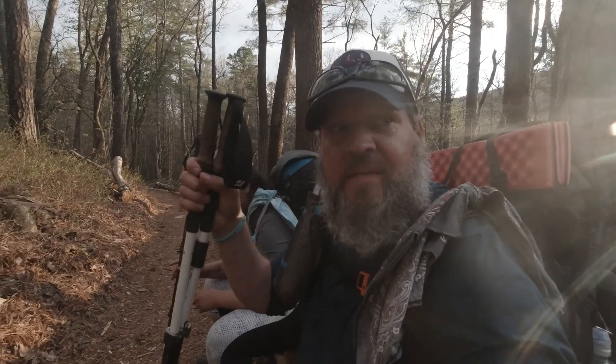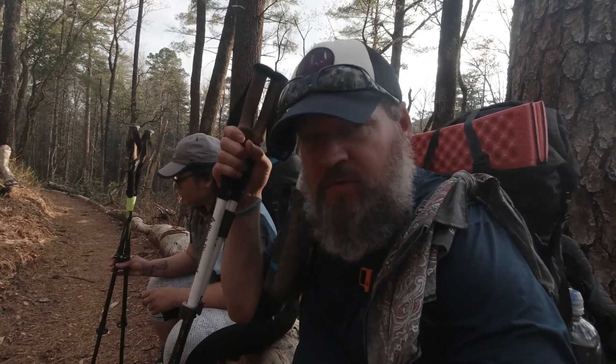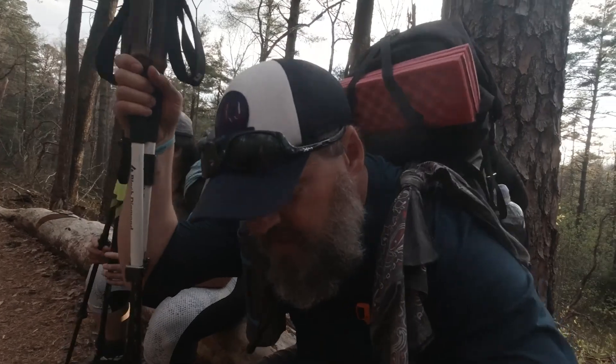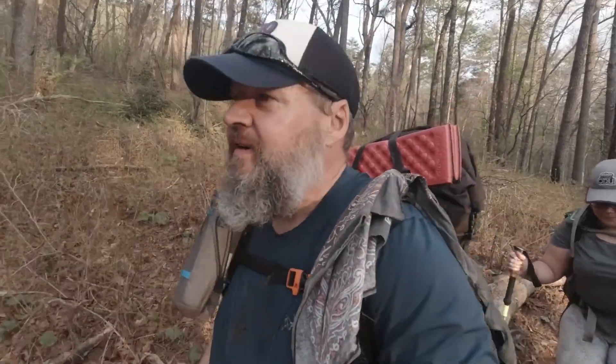It's 7:30 and we have yet to find a camp spot. The two that we wanted to camp at earlier are taken. And the one that is up the way here, according to other hikers, also has a lot of campers on it around a lake — the Licklog Falls campsite. So we may be stealthing tonight. If we can find a flat spot, I'm going to pitch a tent somewhere. If I have to stealth camp, that's fine by me.